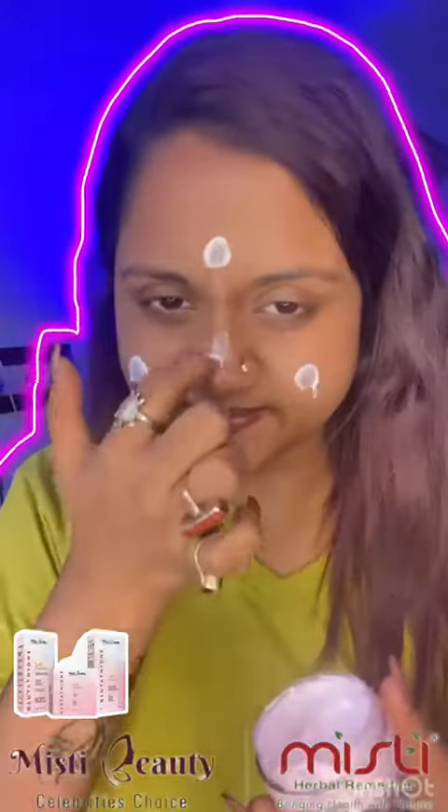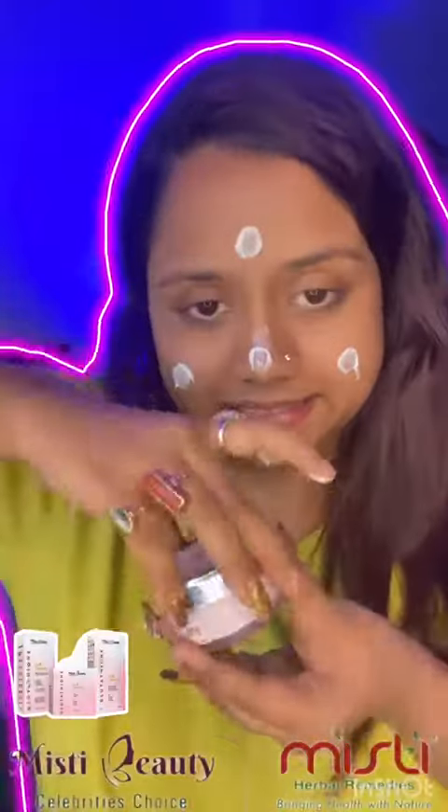Glutathione makes the skin even and shiny by reducing melanin synthesis, and provides instant lightening by breaking down the melanin in our skin. You can use this for a brighter face — I just love their product.